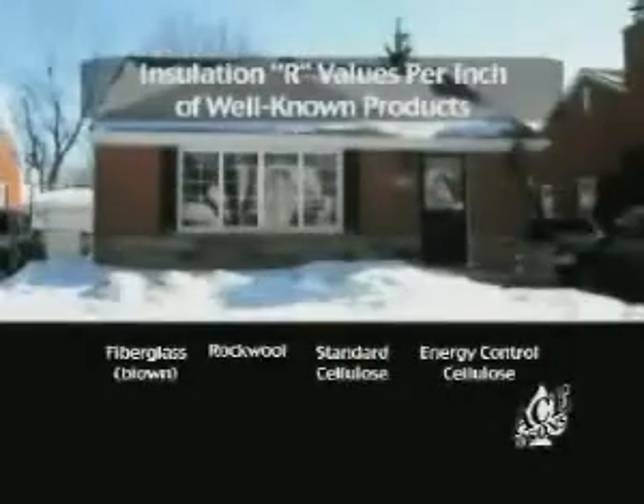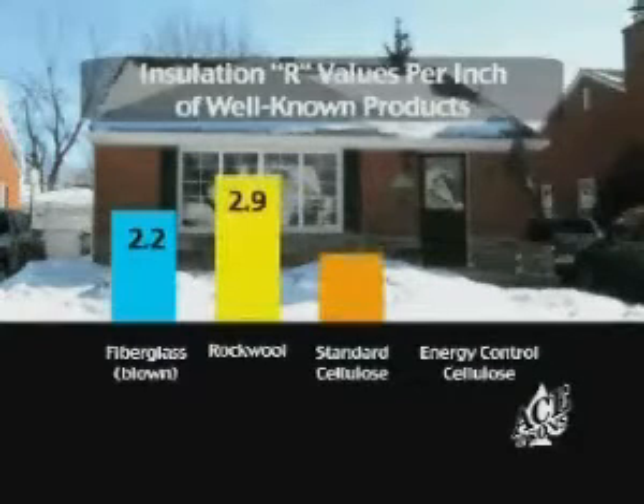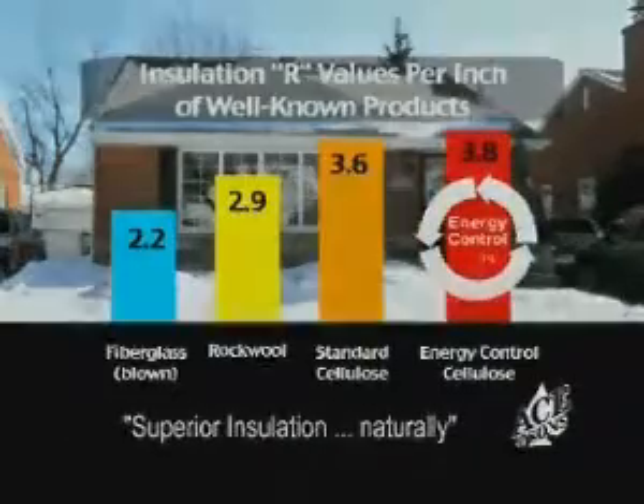Our cellulose has the highest R-value of 3.8 per inch. It is superior insulation, naturally made from 100% recycled fibers. It is UL approved and has the highest R-value per inch of any other product.